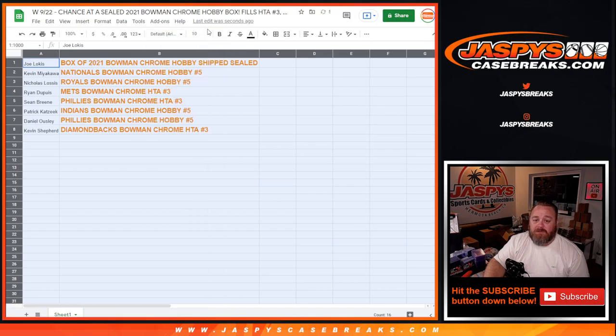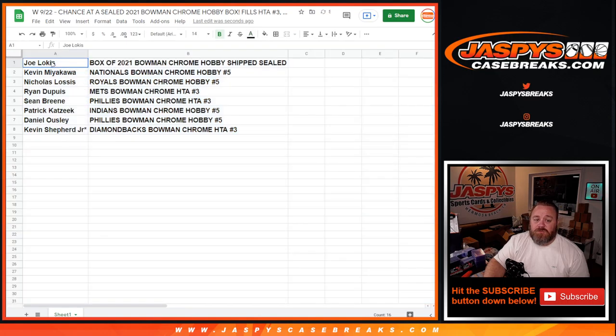Let's make that large enough for everybody to see. Joe: Bowman Chrome Hobby Box shipped sealed. Kevin Miyakawa: the Nationals in Bowman Chrome Hobby pick your team number five. Nicholas Losis: Royals in Bowman Chrome Hobby pick your team number five.